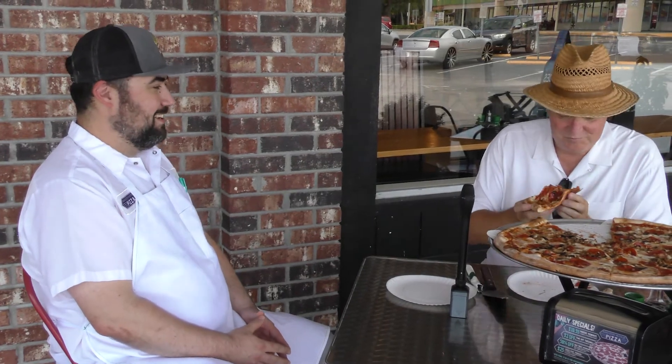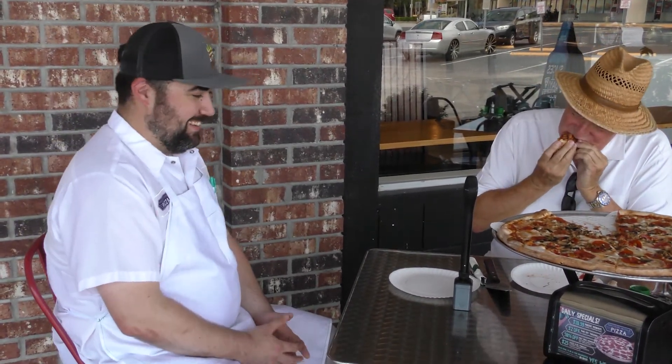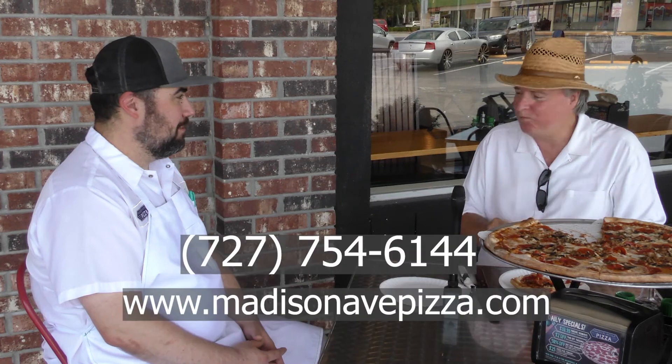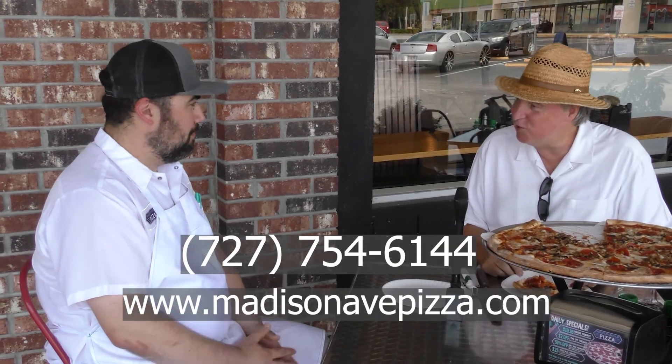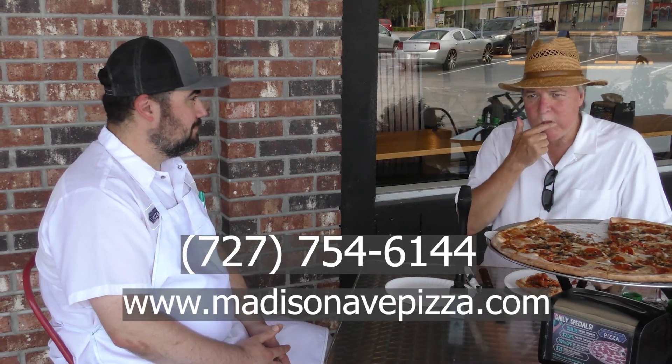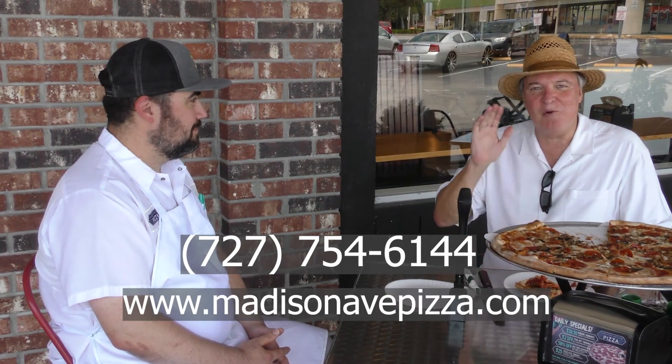Well, Sean, thank you very much — this is great pizza. I'm going to take another bite before we close the show. Fold it this way, right? Yeah! Being from Chicago, we're not used to that. But that's why you come here — so you can learn how to eat pizza the correct way! Sean, thank you very much, appreciate your time, love your pizza. And that will end today's episode of Tasting the City.